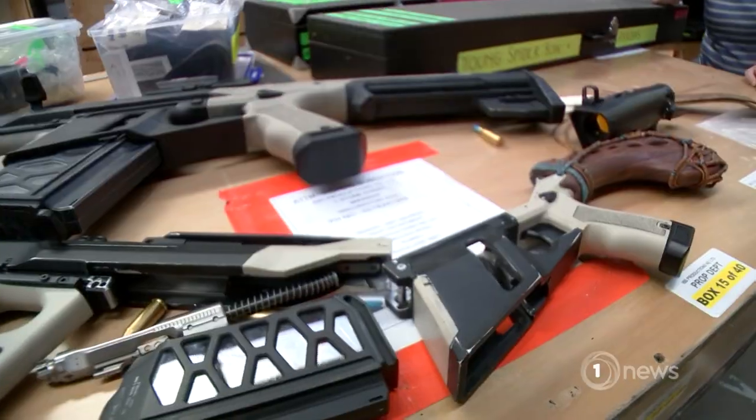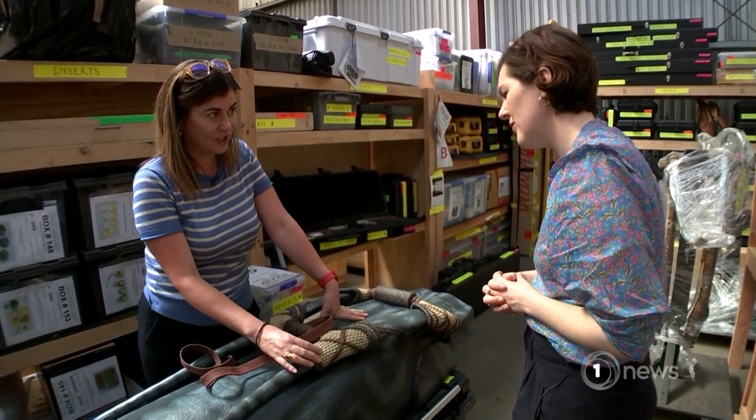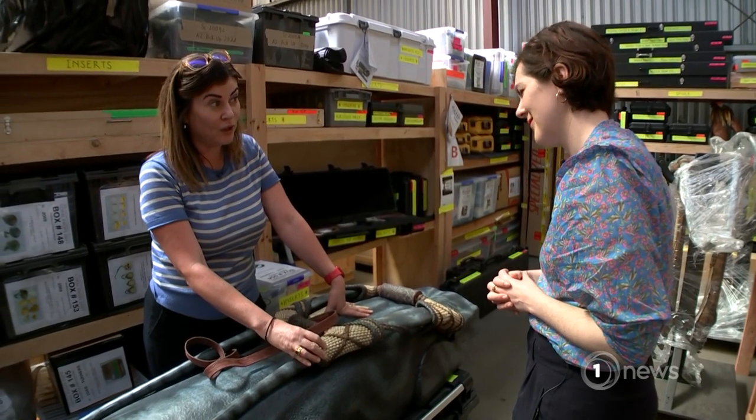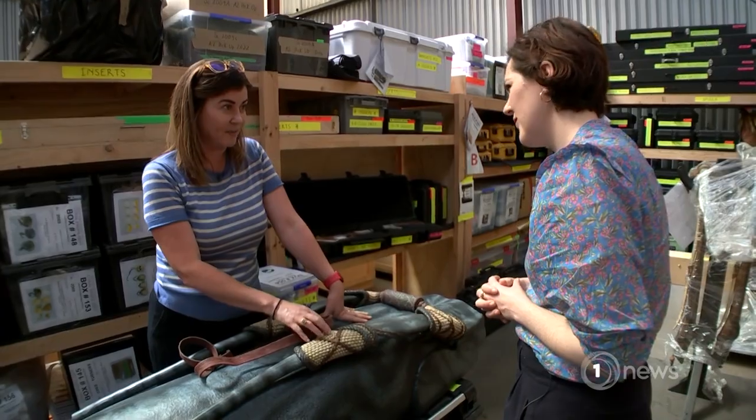Weta Workshop made more than 2,000 props. Quite often the people that do the weaving perhaps don't traditionally work at somewhere like Weta Workshop all the time, but because of the nature of Avatar, it means that they get to practice their skill.